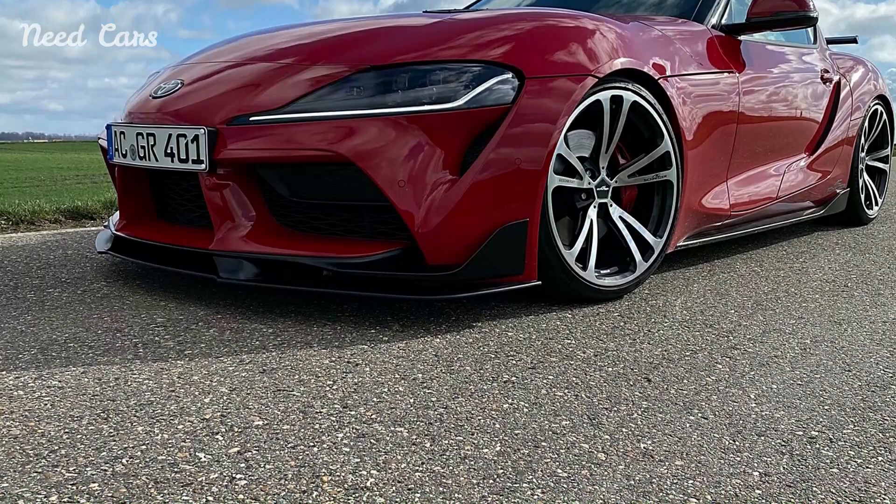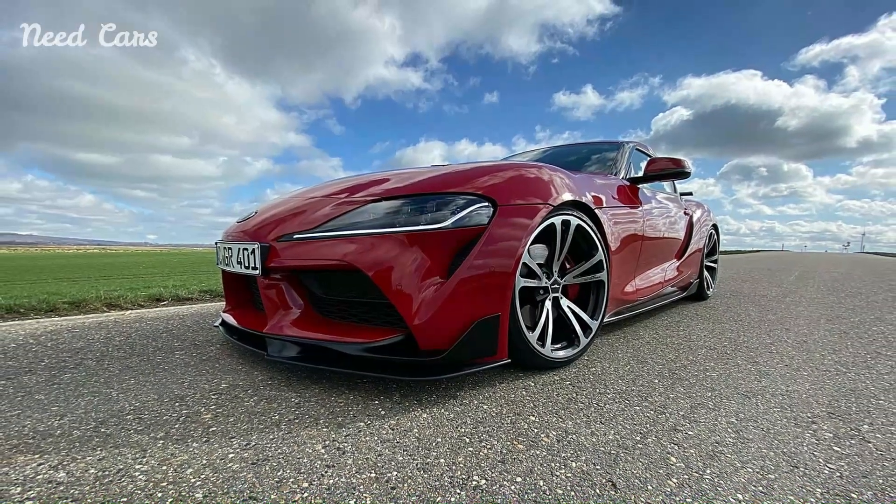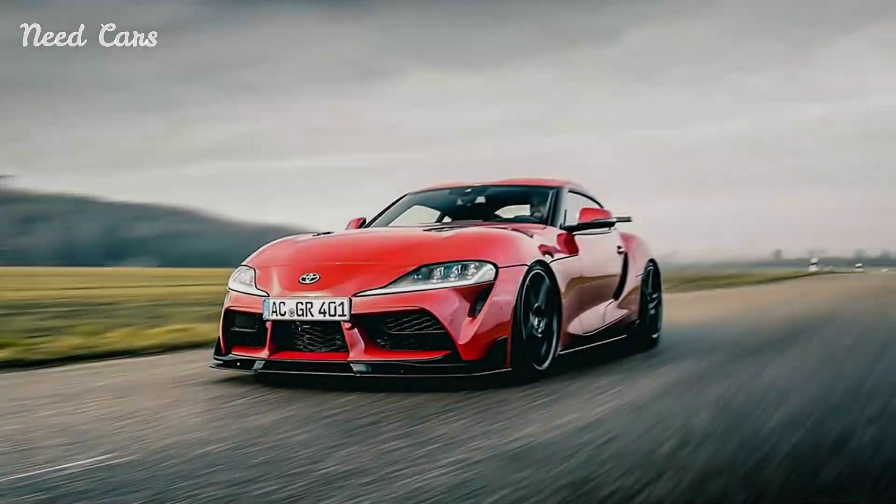As AC Schnitzer introduces its tuned version of the Toyota Supra to enthusiasts worldwide, it exemplifies the brand's commitment to pushing the boundaries of automotive performance and style. By combining meticulous engineering with a passion for excellence,